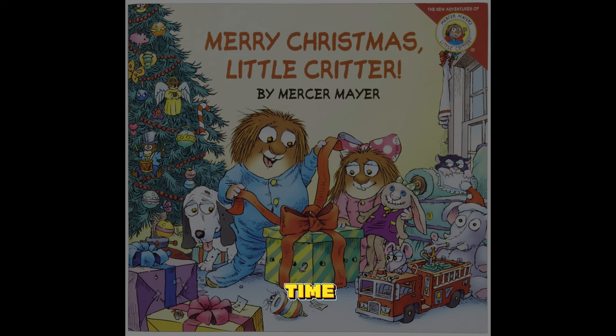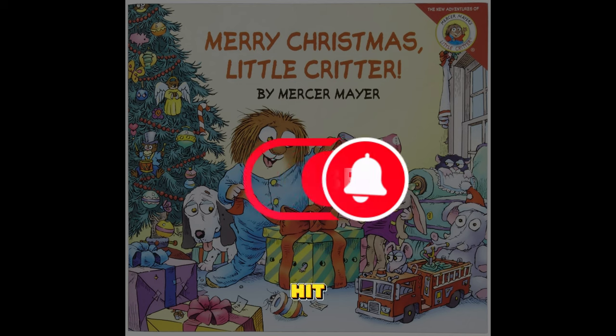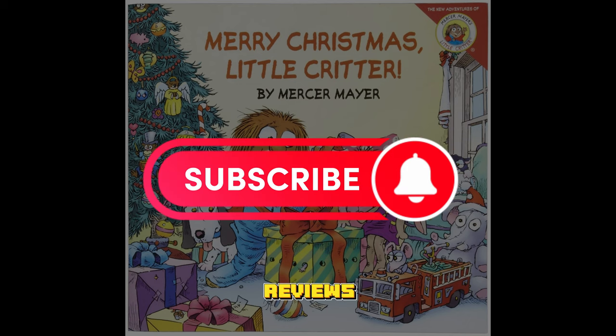Until next time, happy reading. Click on the link below for your copy of Little Critter: Merry Christmas Little Critter today. And remember to hit that subscribe button for more book reviews and recommendations.